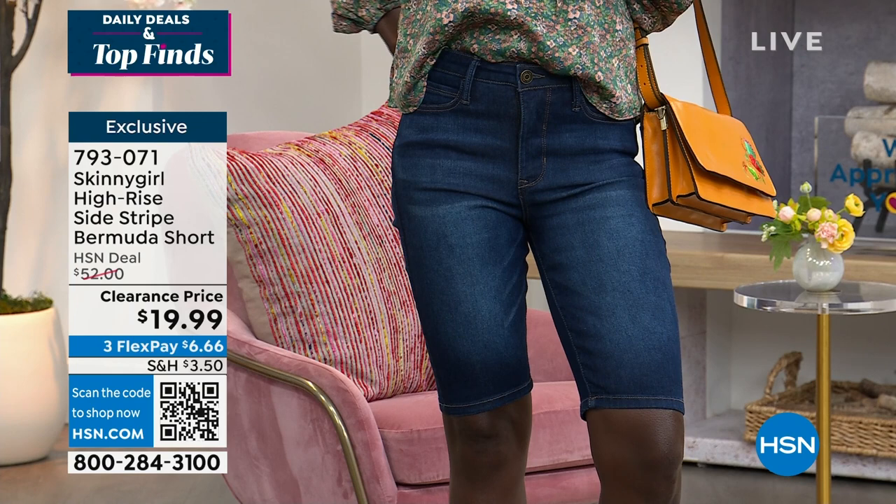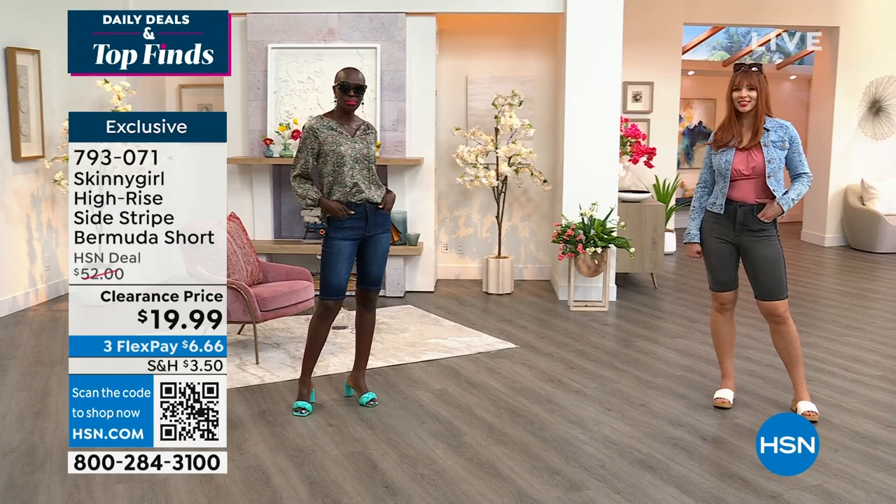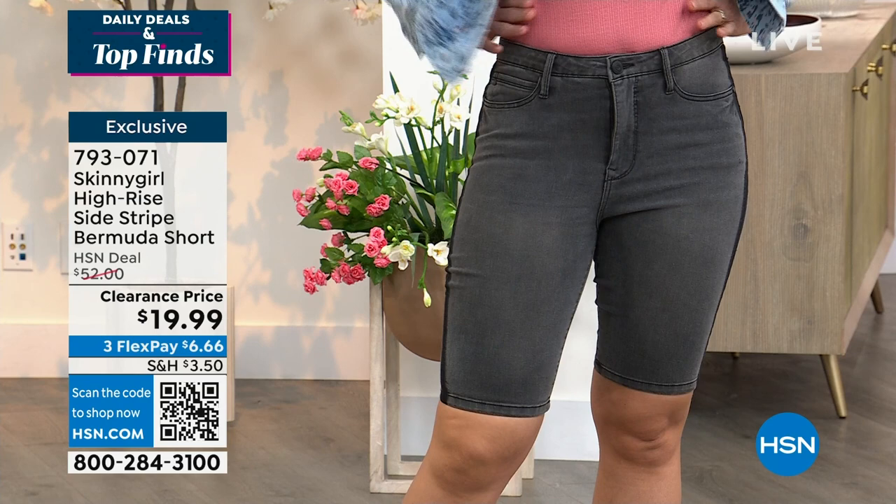Everyone's wearing them. Actually, I called my mom — she's at work right now and she's watching on her phone hidden under her desk. Hi, mom. I said, mom, the Bermuda shorts are on sale. They're going to probably be somewhere between $20 and $35. Then I saw the price — $20. I mean, she's losing it under that desk. We're going crazy right now. Probably one of each.